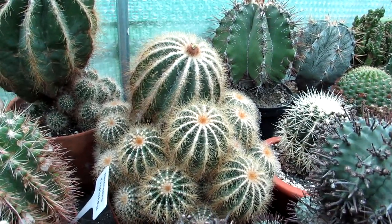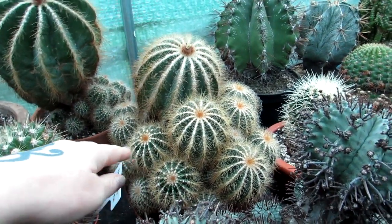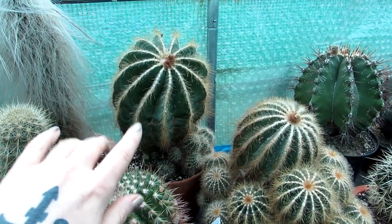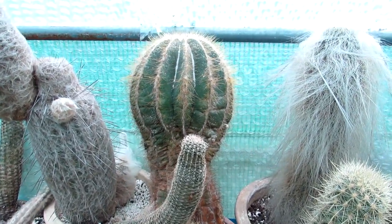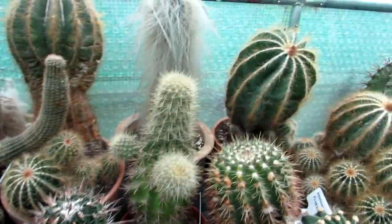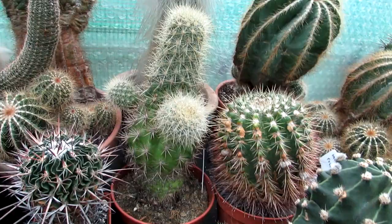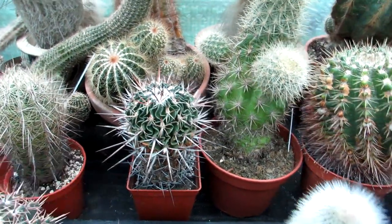This one here is Pilosocereus magnificus — an absolutely gorgeous specimen. Look at the size compared to my hand — a very old plant, about 25 to 27 years old, as I got it in my very early 20s. Here's another Pilosocereus magnificus belonging to my partner Hans, which he's also had for many years. My other protea here — I'm trying to think what it's crossed with; I can't remember off the top of my head. And I've nicknamed this next one Einstein — a very wacky, beautiful cactus.